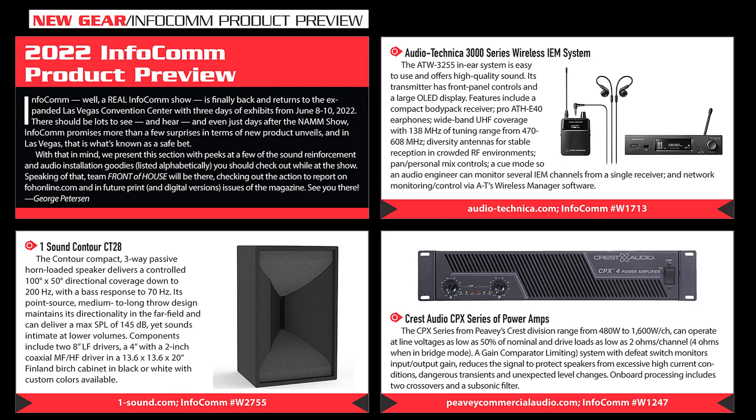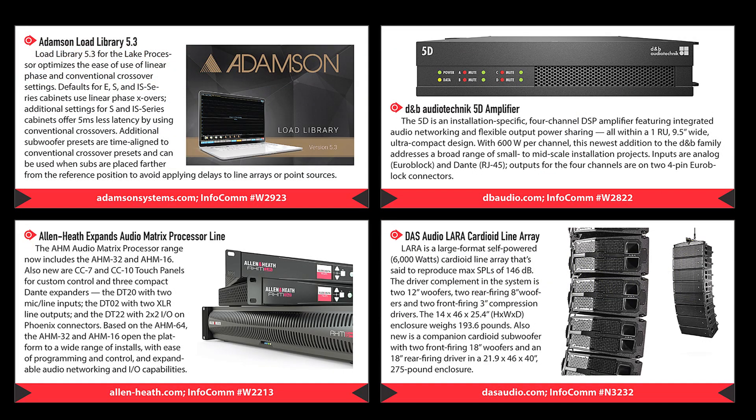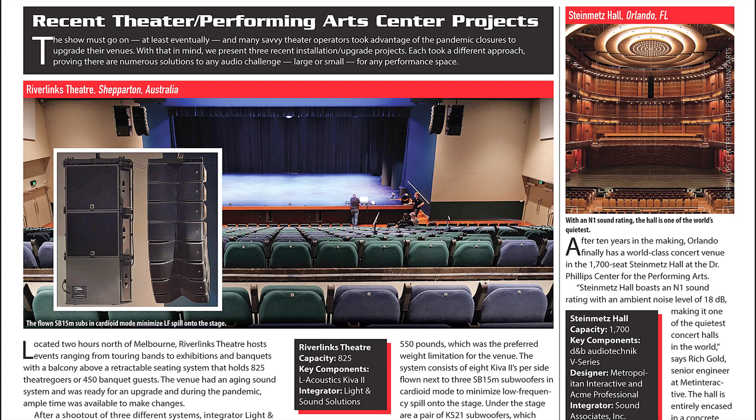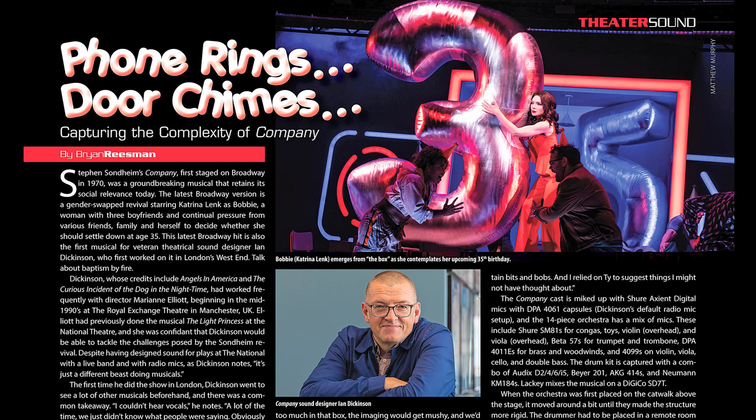The big Infocomm show finally returns to Las Vegas, and we sneak a peek at some of the hottest new sound reinforcement and installation goodies on the show floor. The market for live theater and performing arts centers continues to expand — we check out some recent first-class audio upgrade and build projects. Ian Dickinson talks about the creative sound design for the gender-bending revival of this smash Stephen Sondheim Broadway hit.